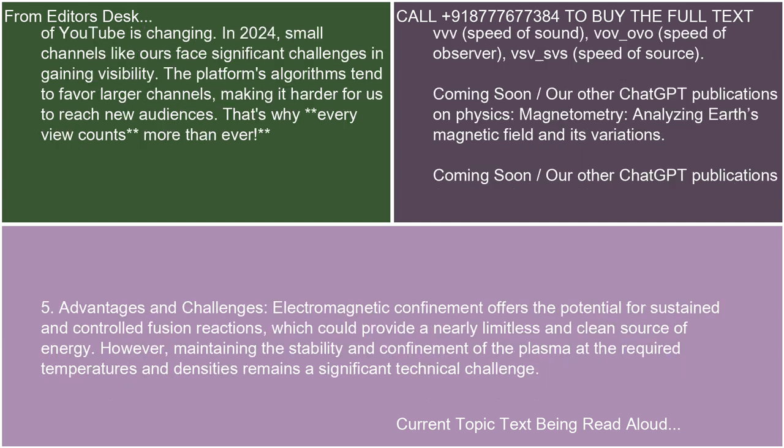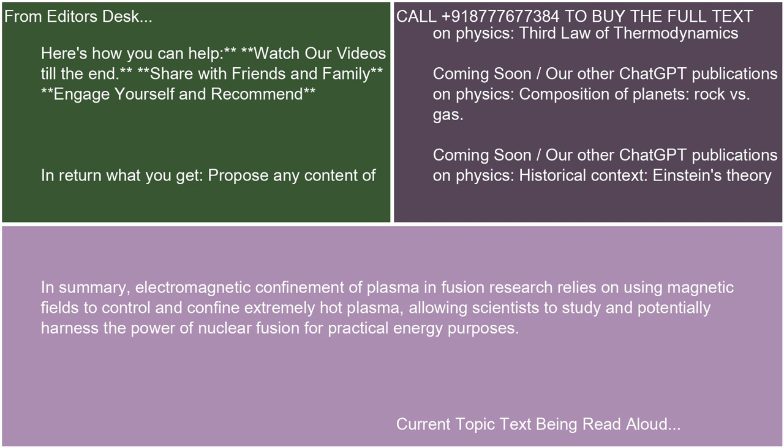6. Advantages and Challenges: Electromagnetic confinement offers the potential for sustained and controlled fusion reactions, which could provide a nearly limitless and clean source of energy. However, maintaining the stability and confinement of the plasma at the required temperatures and densities remains a significant technical challenge. In summary, electromagnetic confinement of plasma in fusion research relies on using magnetic fields to control and confine extremely hot plasma, allowing scientists to study and potentially harness the power of nuclear fusion for practical energy purposes.